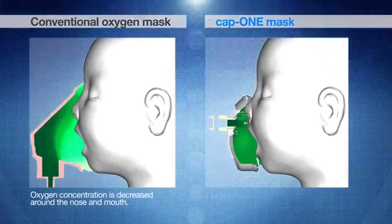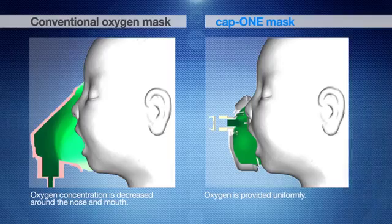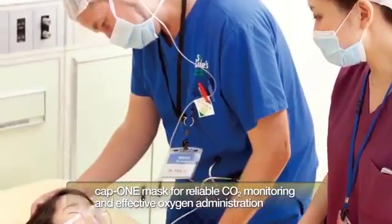Compared to a conventional oxygen mask, CAP1 mask can provide a patient with a constant and higher concentration of oxygen. With CAP1 mask, CO2 can be continuously monitored during oxygen administration.